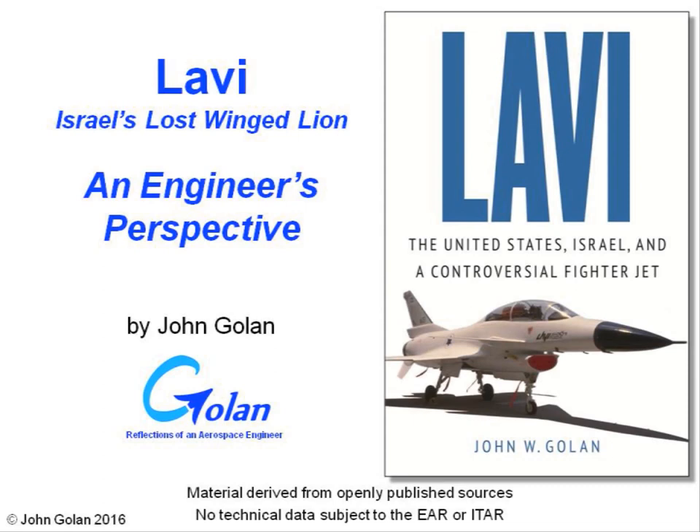Hello, my name is John Golan, and I'm going to be presenting a brief summary on Israel's Lavi fighter program, with an emphasis on the engineering perspective of what went into this aircraft.